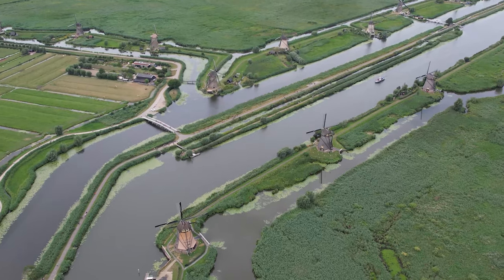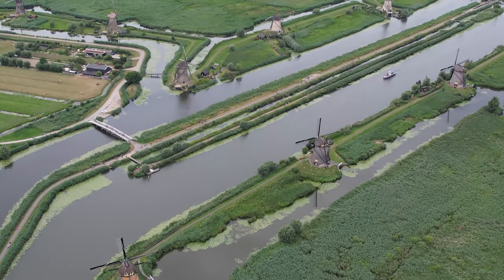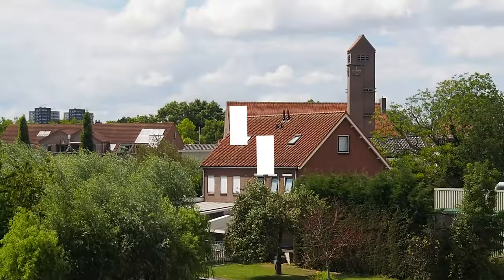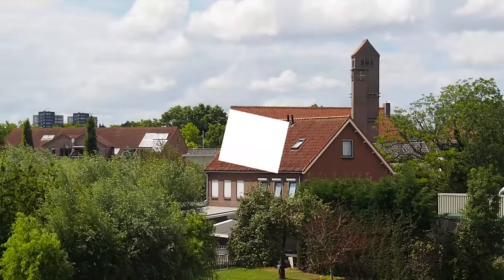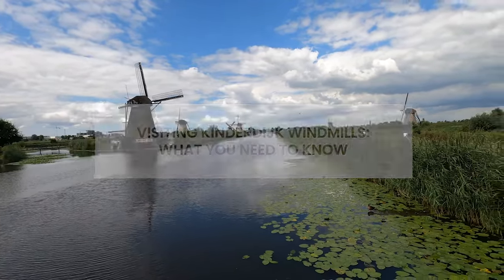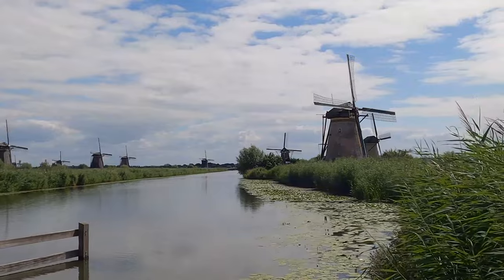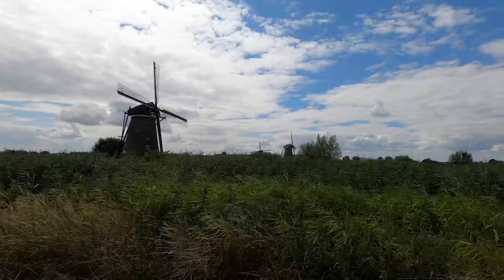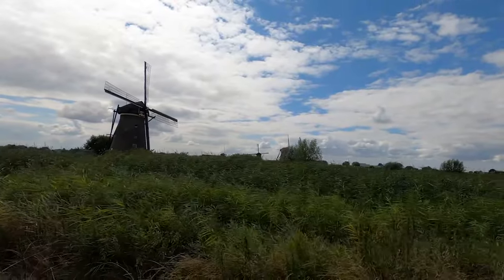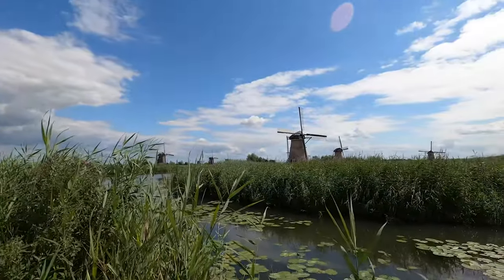The village of Kinderdijk, beloved for its rich history and culture, is a must-see for tourists visiting South Holland. Located a mere nine miles from Rotterdam, Kinderdijk is home to the oldest collection of Dutch windmills in the Netherlands, quietly nestled away in the meeting place of the Lek and the Nord rivers. With plenty of tours and activities to keep you busy, it's impossible not to get swept up in the folklore surrounding this singularly stunning countryside retreat.